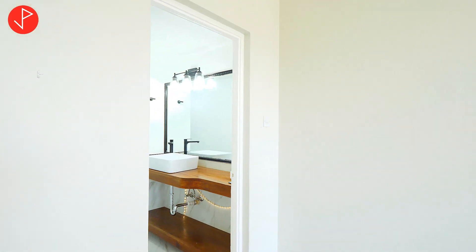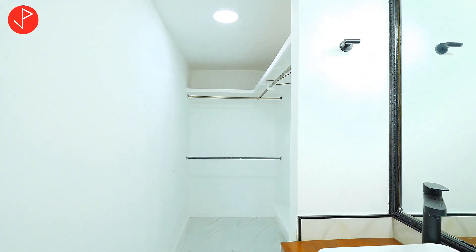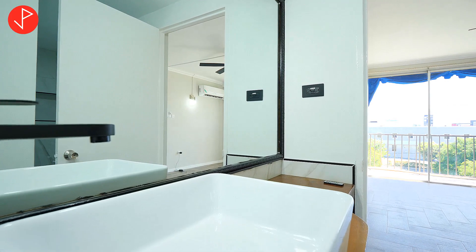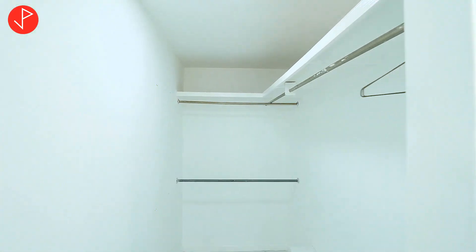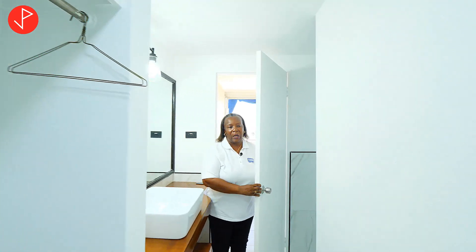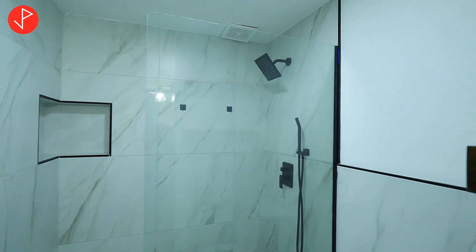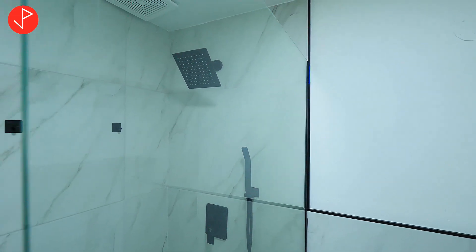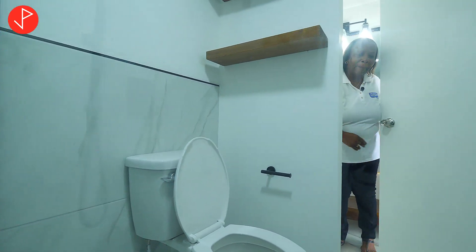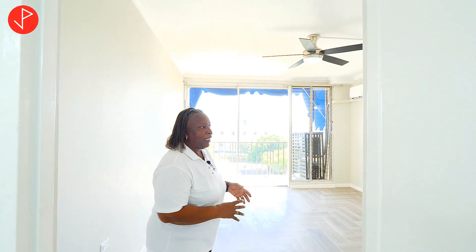The ensuite bathroom is absolutely amazing — it has a dressing area as well with the same LED lighting, and ample clothes space, because we know us ladies love our clothes. The same treatment for the shower. There is no tub in this unit, but two excellent showers.